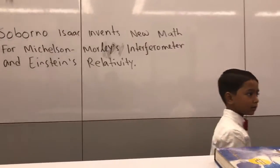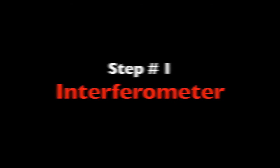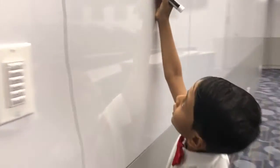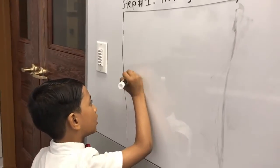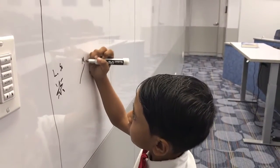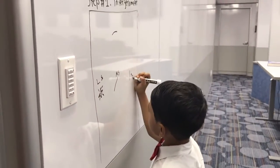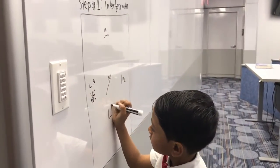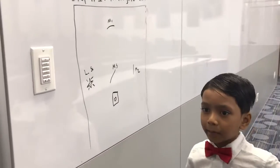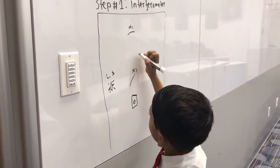Now let us get on to the map. Here comes our map for our new derivation. Step one: the interferometer — the Michelson-Morley experiment. First, we have to set up a light source. We have to set up something like this. If you don't know what MS is, it is a partially silvered mirror. Any light source that lands on the silver part gets split into two.